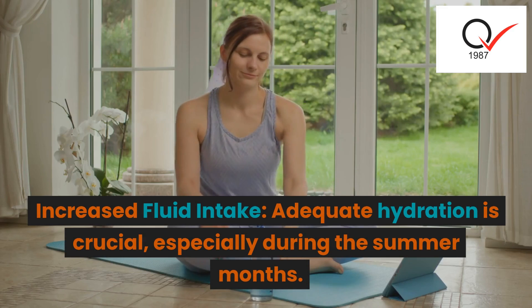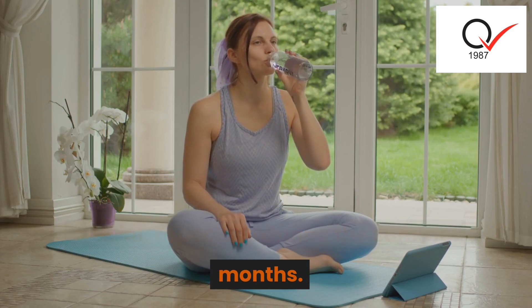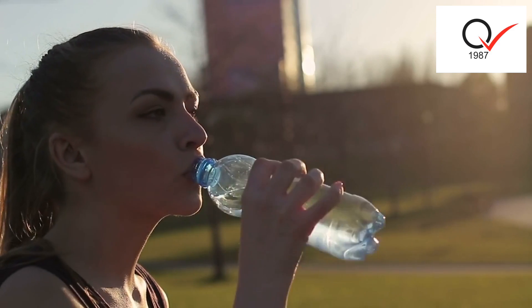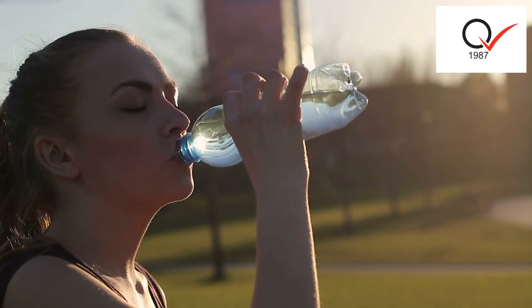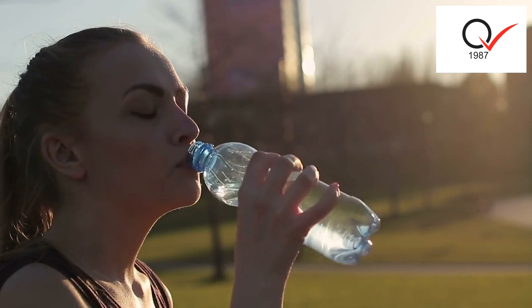Increased fluid intake: adequate hydration is crucial, especially during the summer months. Consume plenty of fluids, such as water and electrolyte-rich drinks, to prevent dehydration and maintain electrolyte balance.